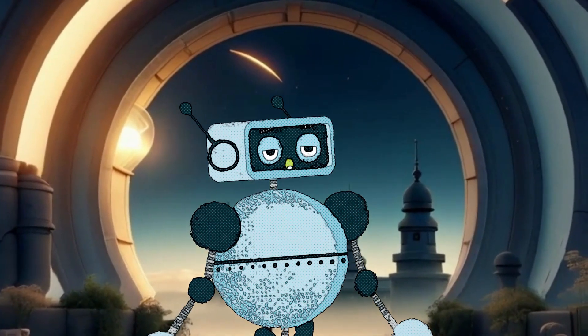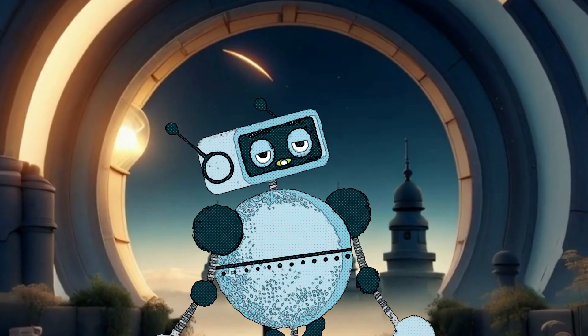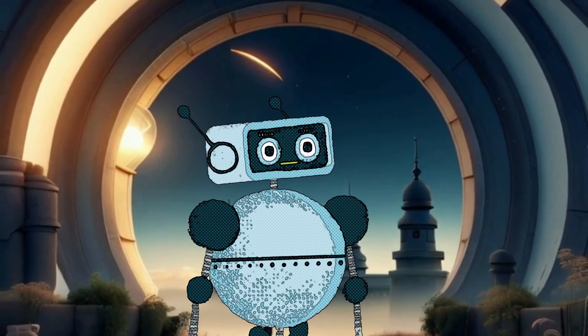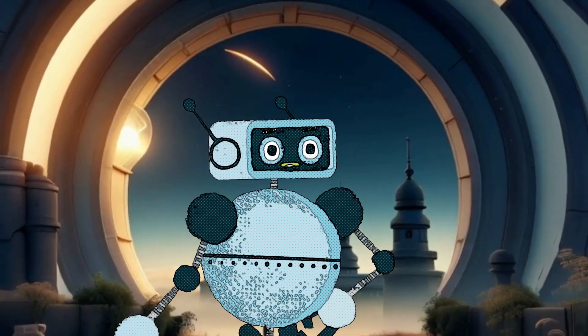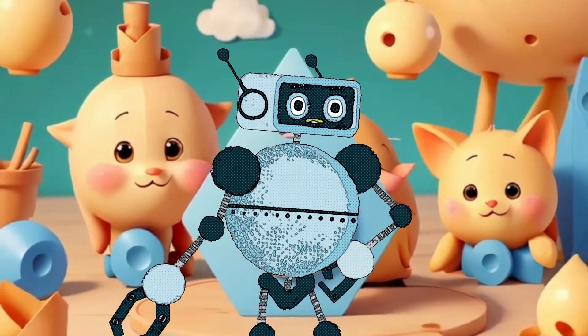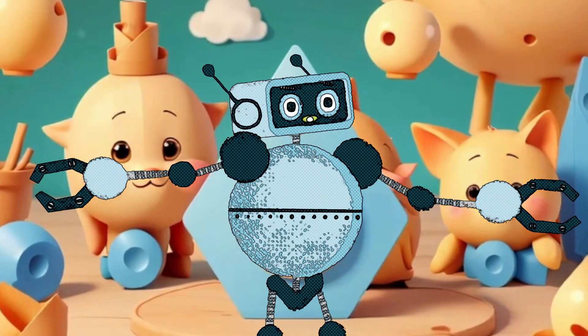So, can you find a circle, a square, a triangle, a rectangle, a heart, or even a bit of Fibonacci in your world? They're all hiding in plain sight, waiting for you to discover their magic. Shapes and numbers are everywhere, and they're tons of fun. Keep exploring, little friends!